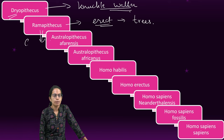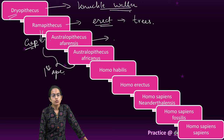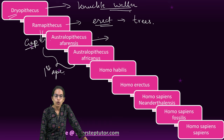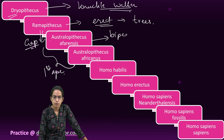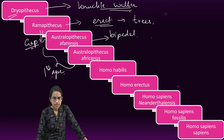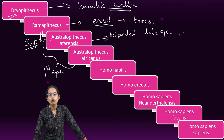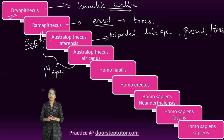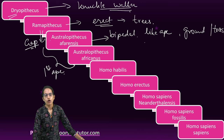Between Ramapithecus and Australopithecus there was a huge gap. Both Australopithecus afarensis and africanus were considered the first apes. Afarensis came before africanus. Afarensis actually had bipedal locomotion and an erect posture. They ate nuts and were similar to apes. They used to live both on the ground and in trees and had a good sense of motor control.